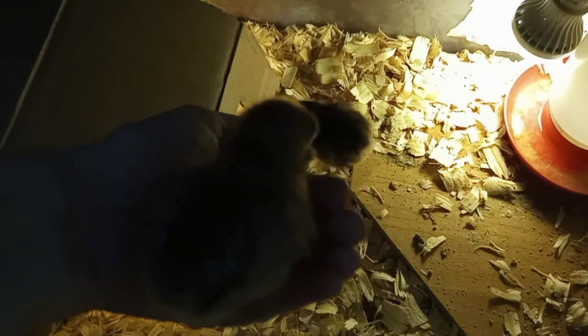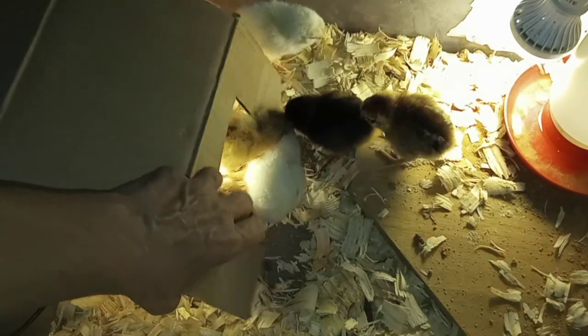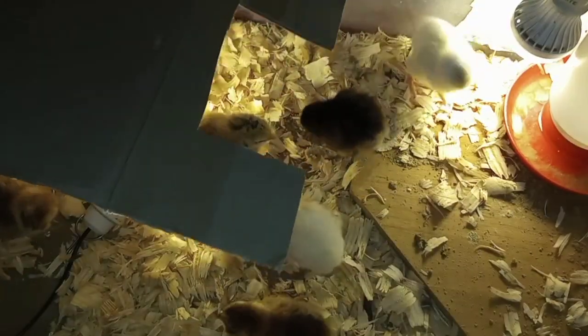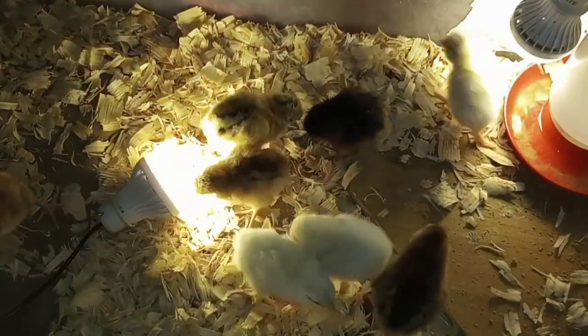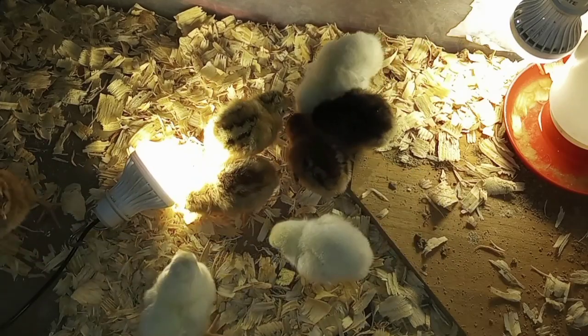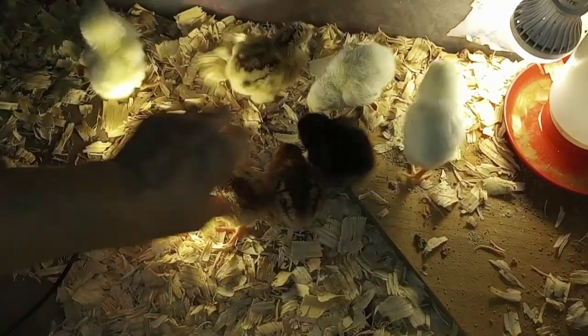I just need to get the tripod. One jumped up - don't fly out, sweet baby. Let me see if I turn on the flash so you can see better. They're coming around and you can see them. One, two, three, four, five, six, seven, eight - yep, they're all doing just fine.